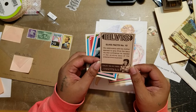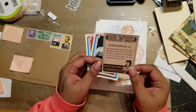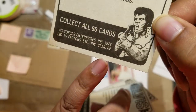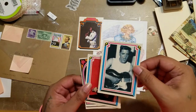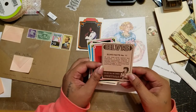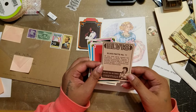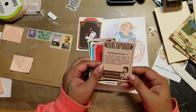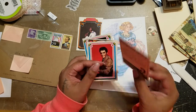Elvis fact number 10: his relationship with his mother seemed to give Elvis the security and confidence he needed in the grueling pace of the entertainment business. These are all from 1978. Elvis fact number 11: at one time Elvis owned two Cadillacs, a Rolls-Royce, a Lincoln Continental, a Buick, a Chrysler station wagon, a Jeep, a dune buggy, a converted bus, and three motorcycles. That's a lot of cars and motorcycles!